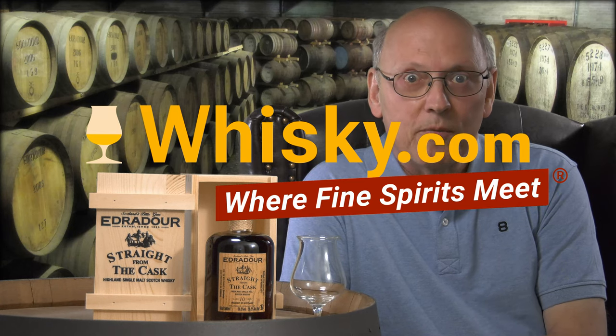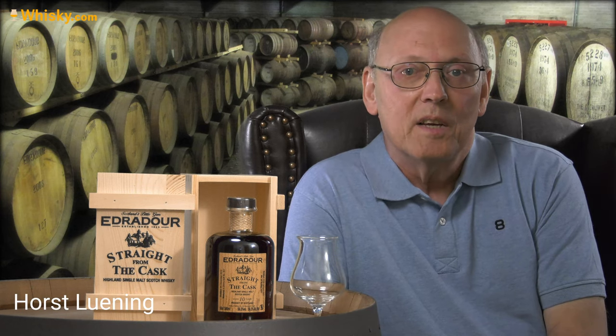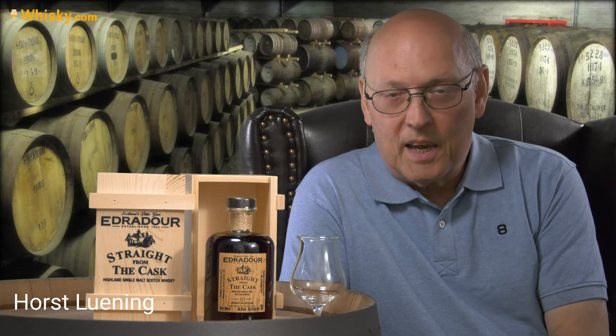Welcome to whisky.com, where fine spirits meet. My name is Lüning, Horst Lüning. I'm the master taster of whisky.com, and today we taste an Edradour whisky called Straight from the Cask.